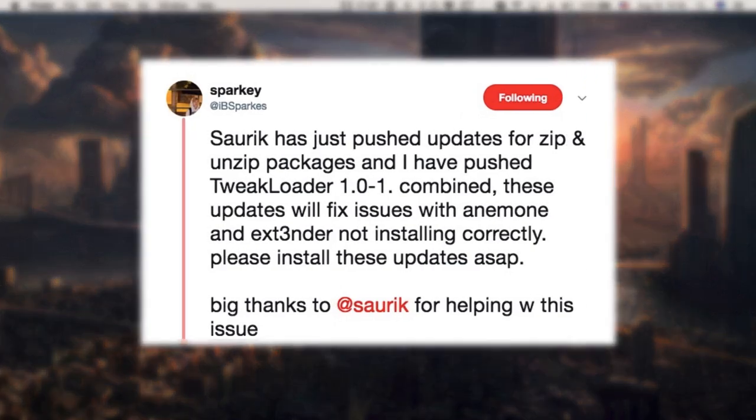In this video we have an important news about an update that SORIC has pushed a few hours ago. SORIC has just pushed an update for zip and unzip packages, and I have pushed tweak loader. Combined, this update will fix issues with Anemone and Extender not installing correctly. Please install these updates ASAP.